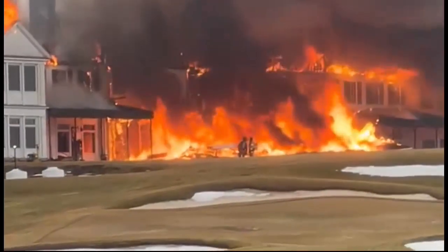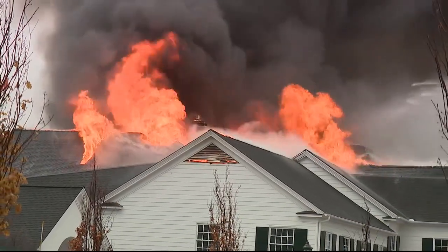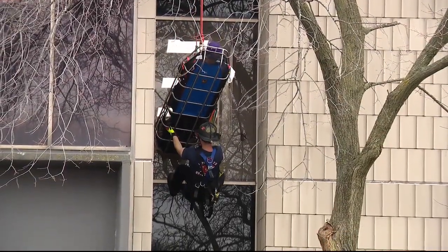You may remember there was a devastating fire at Oakland Hills Country Club in nearby Bloomfield Township earlier this year. These two were the ones that went in and saved all those irreplaceable historical golf trophies. But Thursday afternoon there was even more precious cargo to be saved.